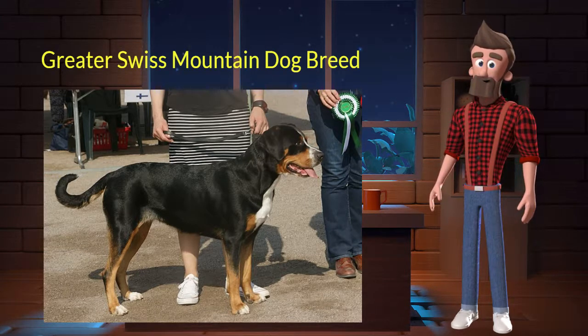The Greater Swiss Mountain Dog originated from Switzerland. It was used as an all-around working dog — herding cattle and standing guard. It's very vigilant, territorial, and bold. It is a purebred dog and not a crossbreed. Let's discuss some key characteristics of this breed.